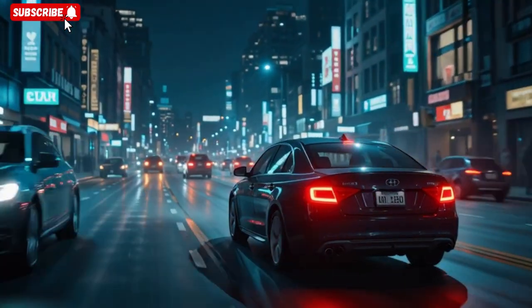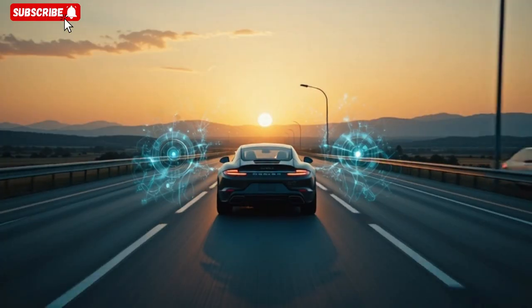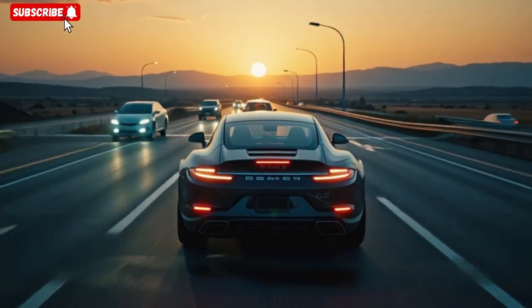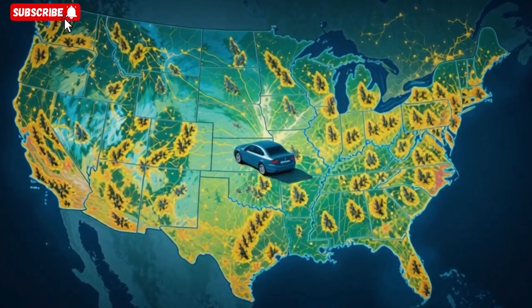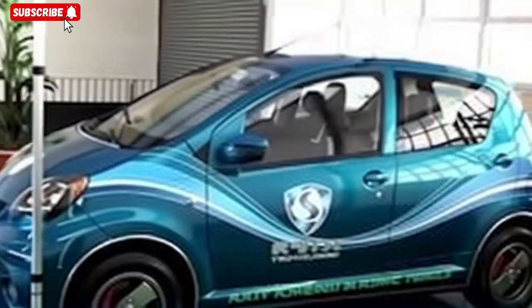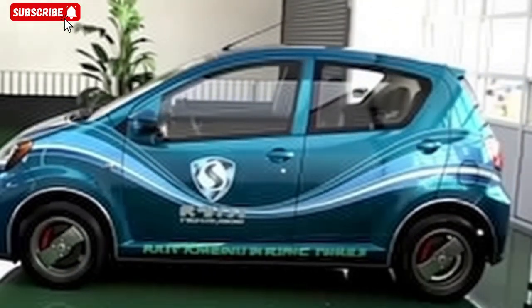He concludes with a vision: fleets of vehicles resilient to EMP and powered by ambient RF could redefine mobility, emergency response, and energy independence. He leans back, eyes gleaming, and says: this is more than a car — it's a blueprint for the future of resilient transportation. He starts the ignition, a low hum fills the cabin, a sign that energy is flowing, systems are online, and protection is active.